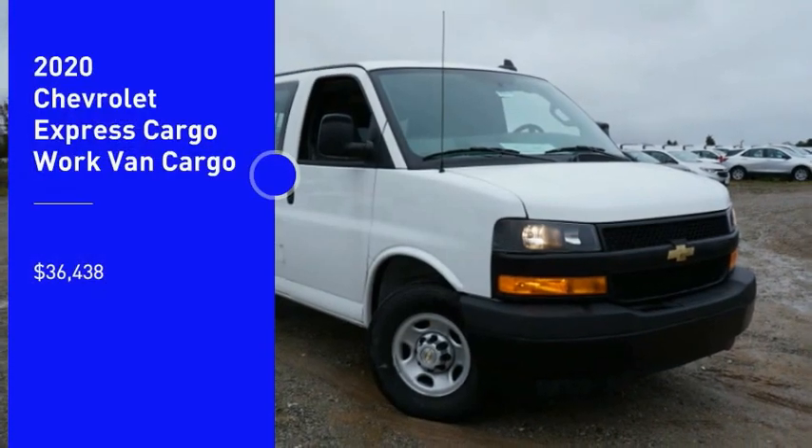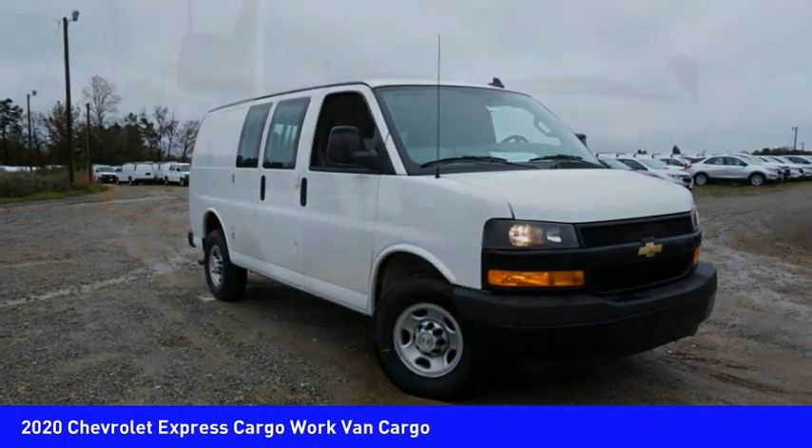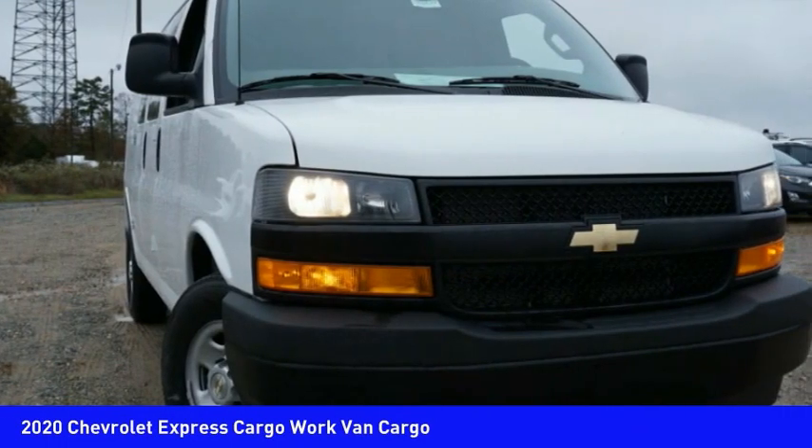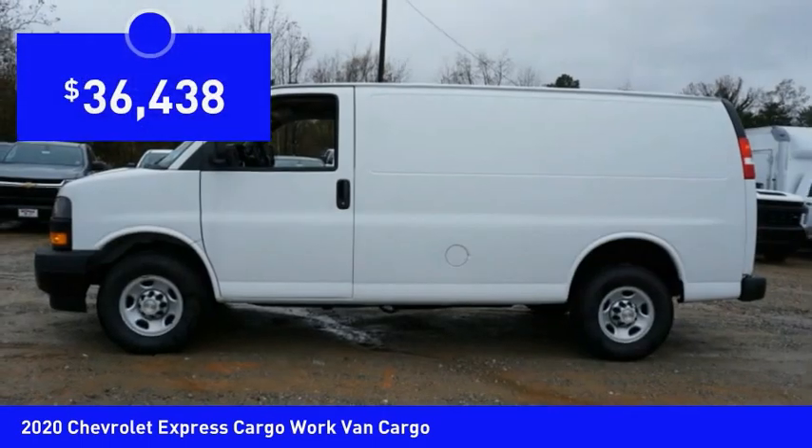Come test drive the 2020 Express Cargo. The Chevy Express Cargo van is ready to handle all of your work tools, carpooling to work or running the kids to soccer, and is priced below $40,000.